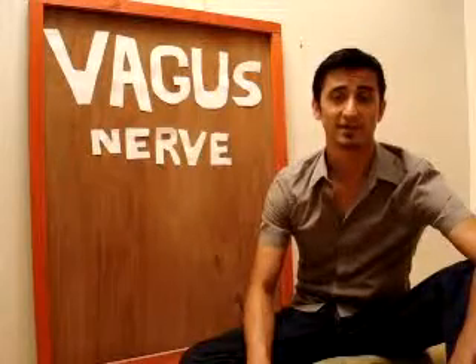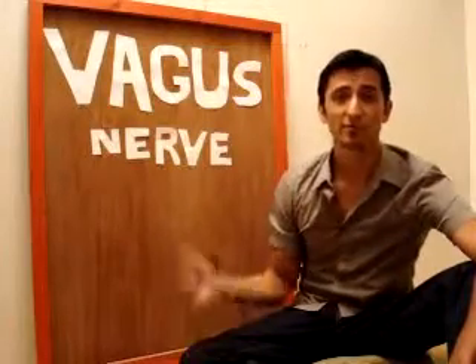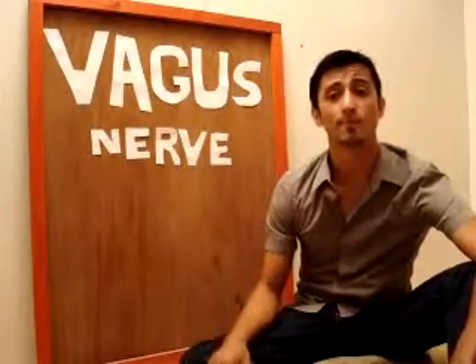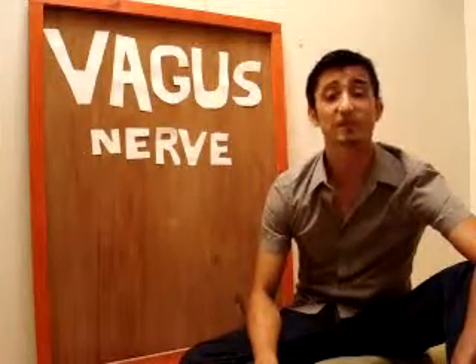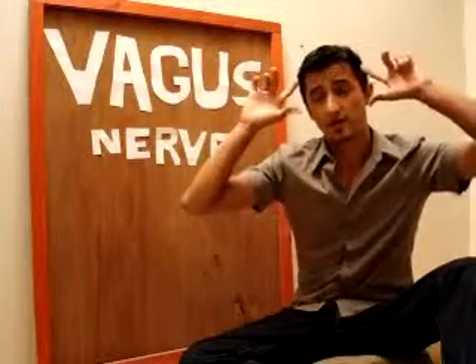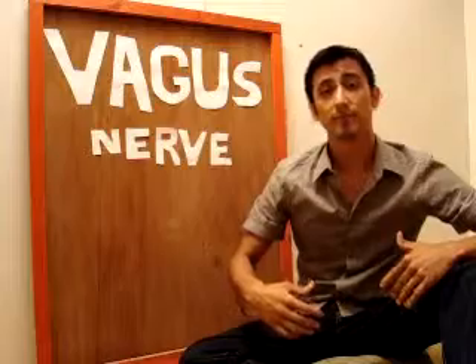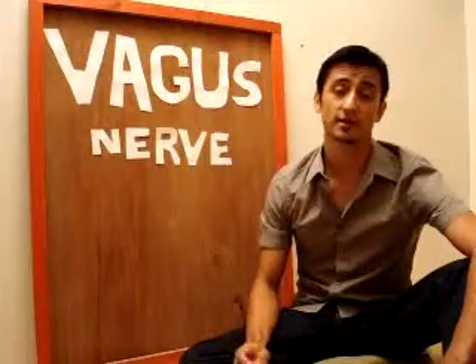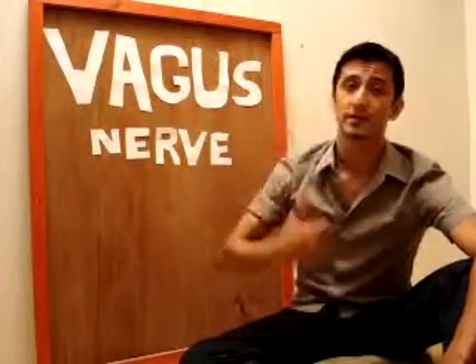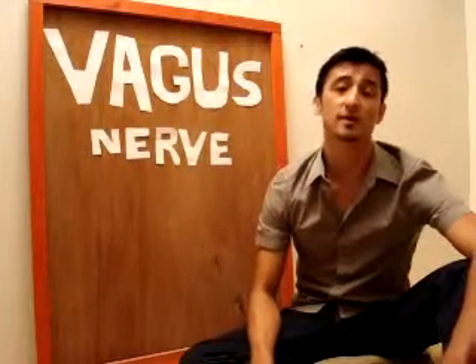Today we have a very special guest in our little film and it's called the vagus nerve, right here. I wrote the name on the board because if you want to learn more about it, you can Google it and find tons of information. There are 10 nerves that go from the brain throughout the body, and number 10 is the vagus nerve — the longest of the cranial nerves. It runs all the way from the pituitary gland to the colon.